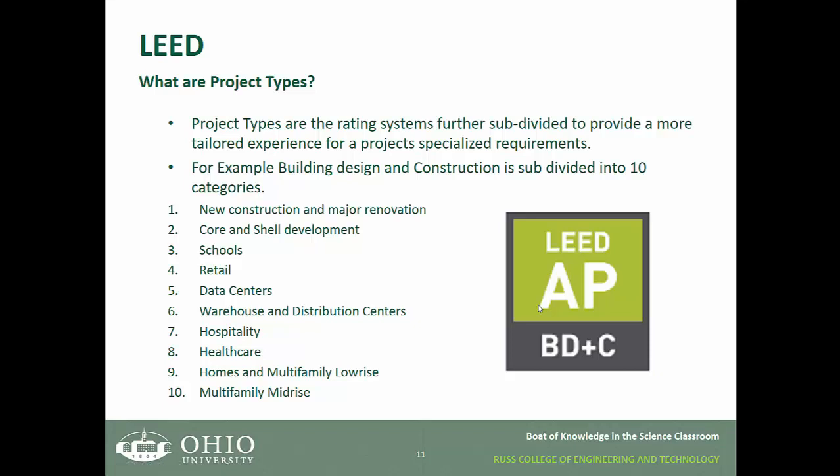So what are project types? Project types are the rating systems further subdivided to provide a more tailored experience for a project's specialized requirements. For example, building design and construction is subdivided into 10 categories, which you've seen in the spreadsheet. You can understand why further subdivision is needed — a school and a data center should not necessarily have the same requirements under the LEED system.